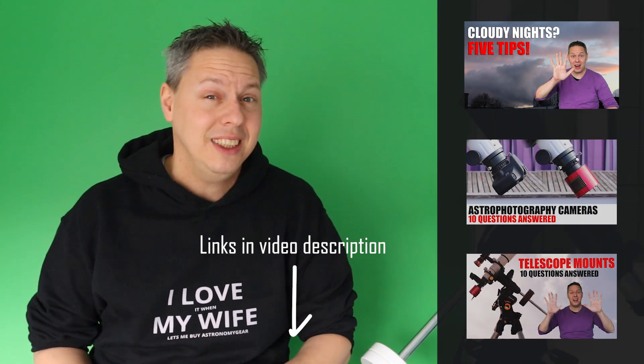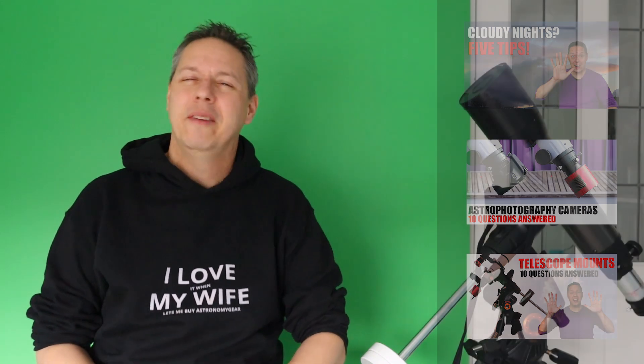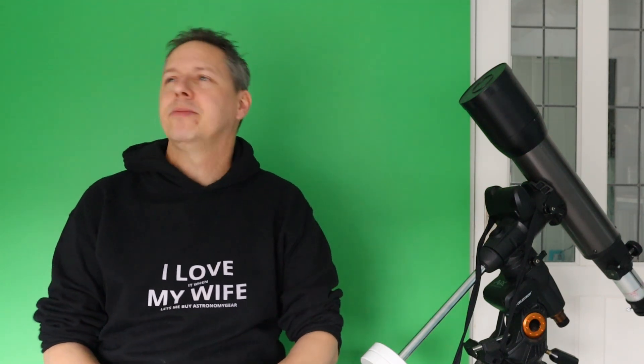I've made some videos about what to do on cloudy nights and tried to answer the top 10 questions you might have about telescope mounts and astrophotography cameras. But after almost three months, I'm really craving to capture a deep sky object again. Although we don't have clear skies for the entire night, it does often happen that during 30 minutes or one hour, the clouds magically disappear and we get a glimpse of that majestic cold winter sky.